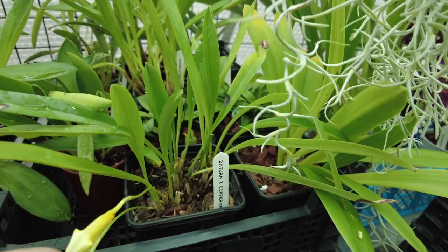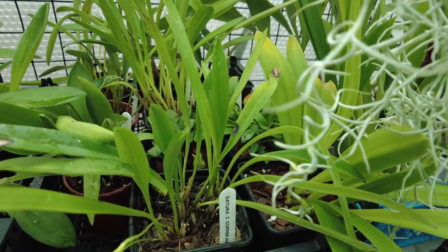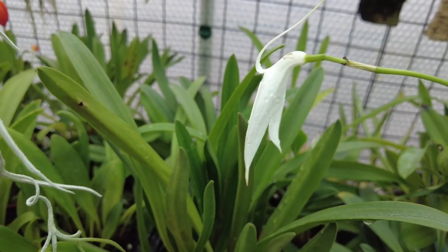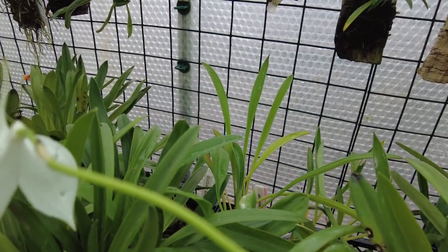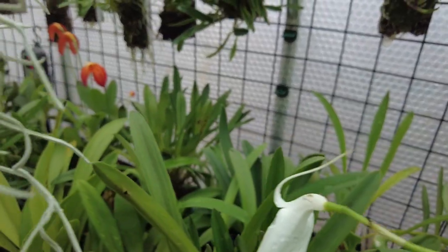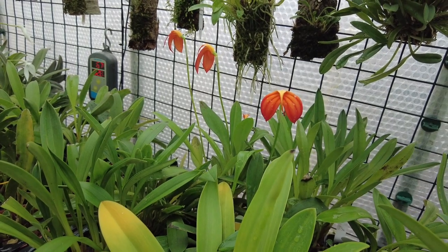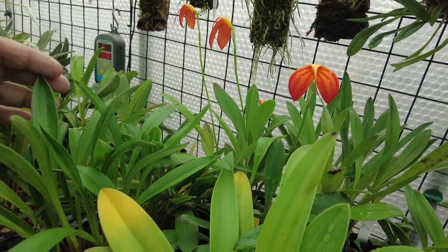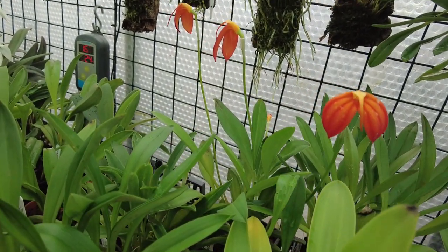Anybody who grows mazzies knows you want as many as you can in your collection because they are amazing. A lot of people think they should all flower in winter — no, they don't. Some flower in summer, some in autumn, and we do get a few in winter. At the moment in spring we've got a hell of a lot of spikes coming up, so I'll be able to show you them in a few weeks' time.